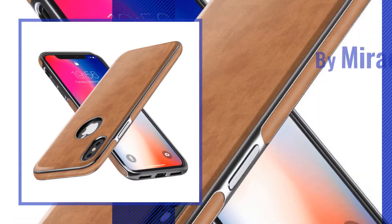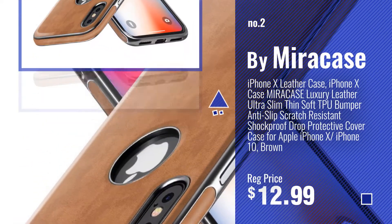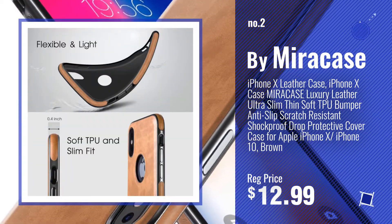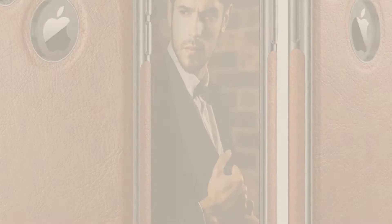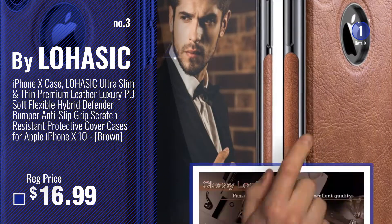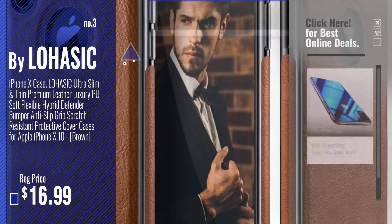Number 2: Buy Mirror Case. Number 3: Buy Lowasic. Get your favorite iPhone X case luxury now.